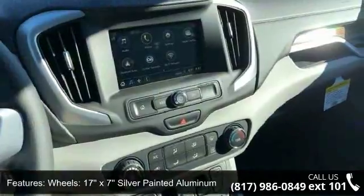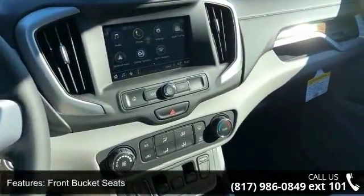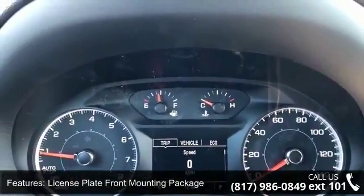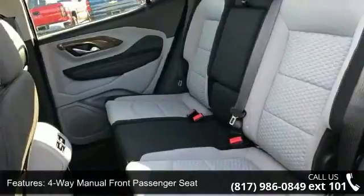Additional features include a license plate front mounting package, 4-way manual front passenger seat, 4-way manual driver's seat, Bluetooth for phone, 6-speaker audio system, and retractable cargo shade.